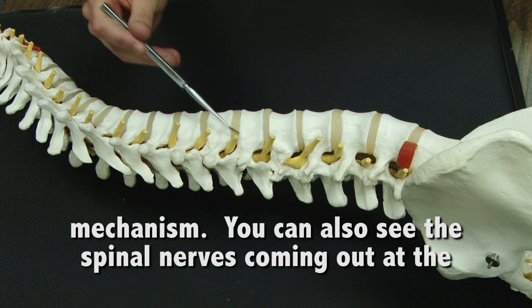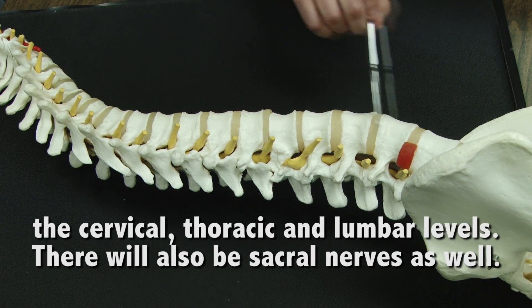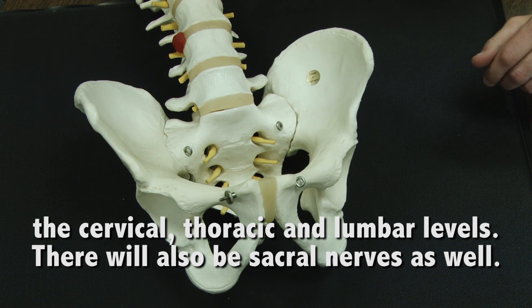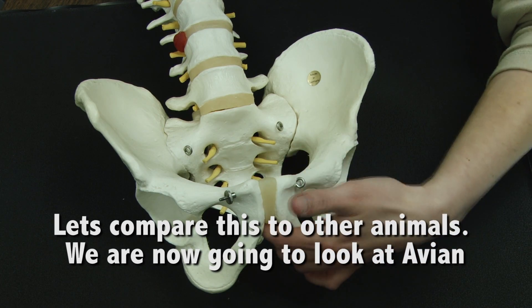You can see spinal nerves coming out at the cervical, thoracic, and lumbar levels. You will also find nerves coming out at the lower sacral level as well. Now let's compare this to other animals.